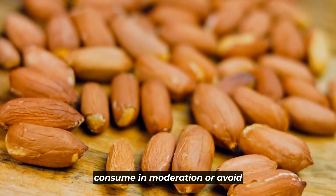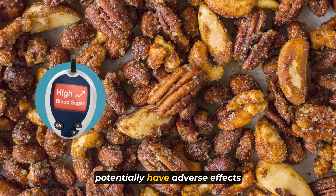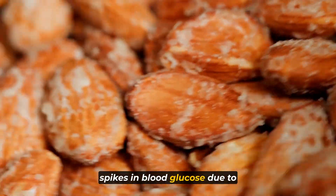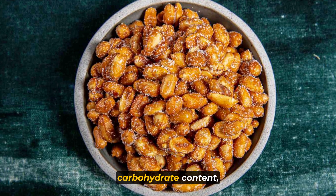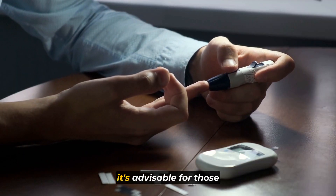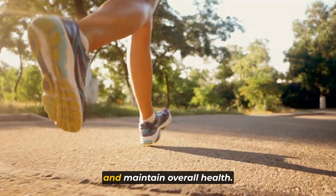Now let's talk about 5 nuts to consume in moderation or avoid. Starting with number 1: honey roasted nuts. Although delicious, honey roasted nuts can potentially have adverse effects on blood sugar levels. Often prepared with added sugars like honey, these nuts can lead to rapid spikes in blood glucose. The added sugars not only increase the overall carbohydrate content but can also cause a faster and more significant rise in blood sugar levels, which is particularly concerning for individuals with diabetes. It's advisable to avoid or significantly limit honey roasted nuts to better control glucose levels.